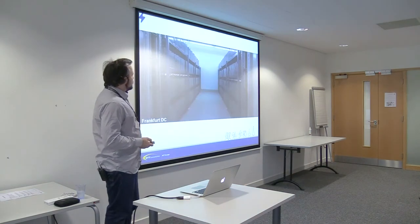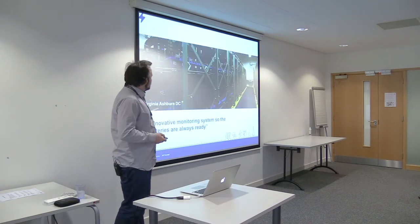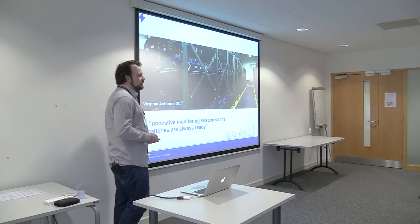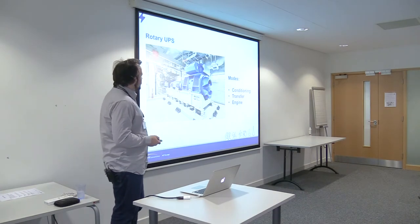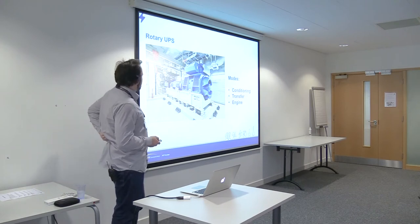There are also backup battery supplies — these are in Frankfurt DC, and here are the backup battery supplies in Virginia Ashburn DC in America. There's an innovative monitoring system so they're always ready with power in them. This is a rotary UPS generator, which is one of the more advanced systems, located in Tokyo 6 DC, which was the first data center to get a generator of this type.